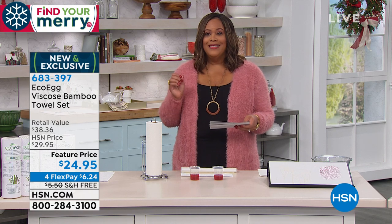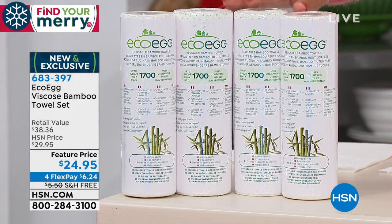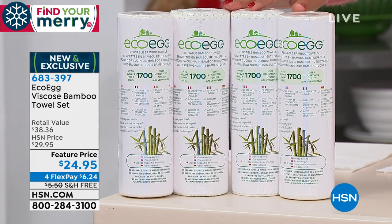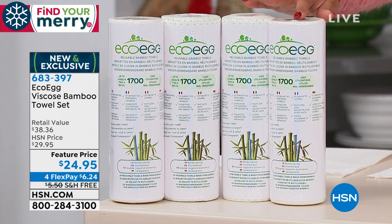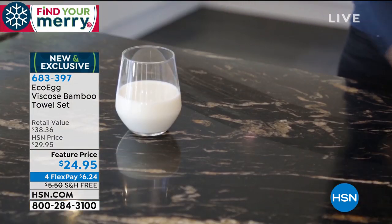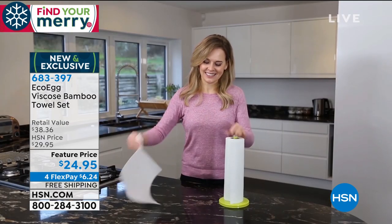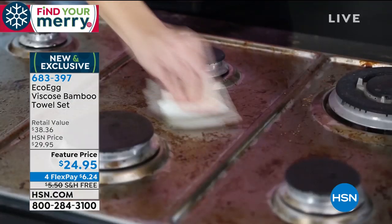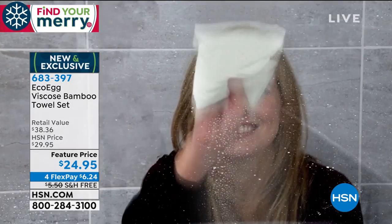We have viscose bamboo towel sets. You're getting four rolls — very, very special. These do the same job as regular paper towels but are stain resistant. One roll gives you 85 uses because you can launder it. If you have spills — like ketchup — you wash it off, it resists stains. For $24.95 you get four viscose bamboo towel sets, on four monthly payments of $6.24 with free shipping.